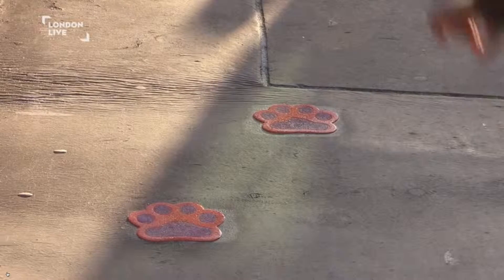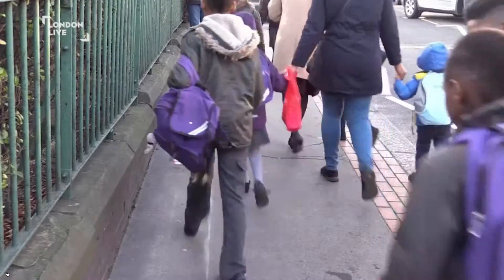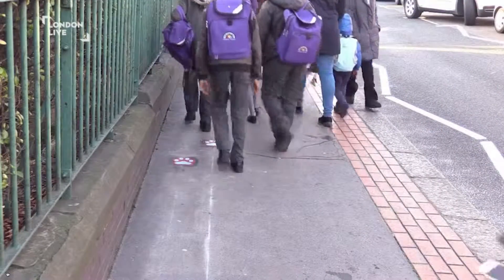It's going to make us much safer coming to school, along with the paw prints that are on the floor which guide them to the school. So it's an amazing addition to the local area and we're really pleased to have it.